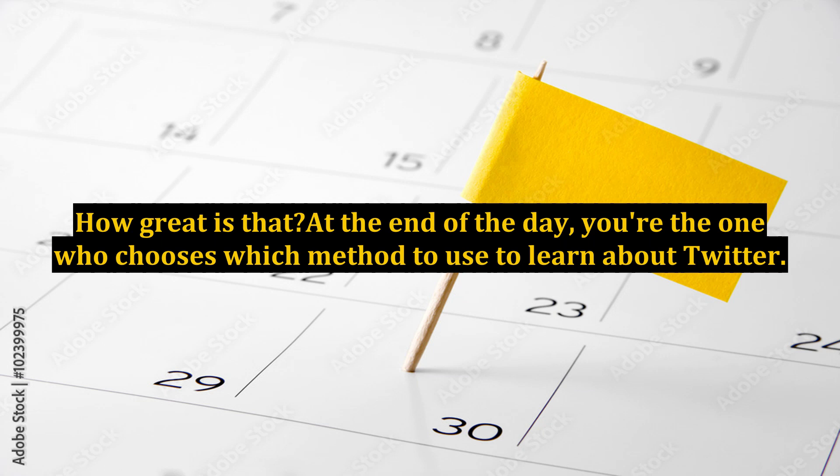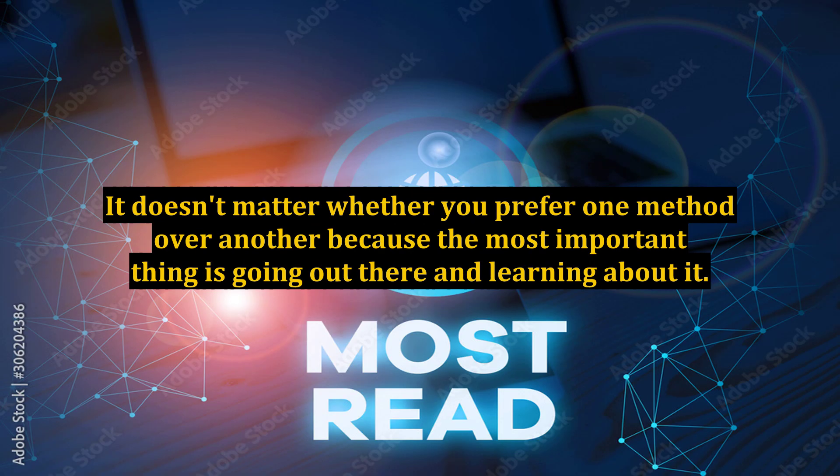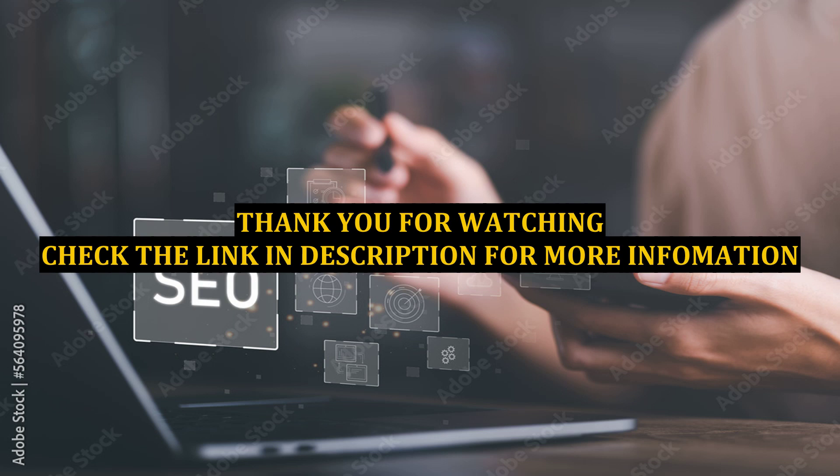At the end of the day, you're the one who chooses which method to use to learn about Twitter. Everyone learns differently and at a different speed, so choose the method which most suits you. It doesn't matter whether you prefer one method over another, because the most important thing is going out there and learning about it. You can do anything if you are willing to put in the time and effort to master one of the best online marketing tools.